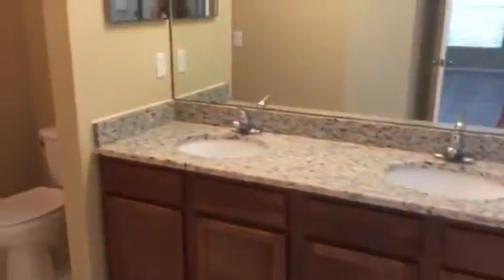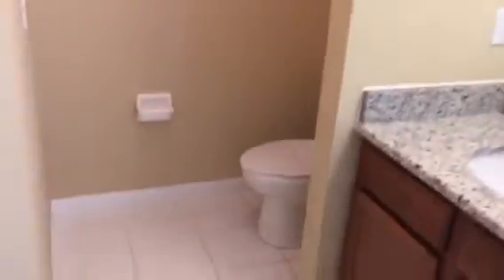Going over here to the left, we've got the master bedroom. The closet here. And the bathroom — shower, garden tub, double sinks, again with the granite. You can have a shower on one side and a separate toilet on the other side.